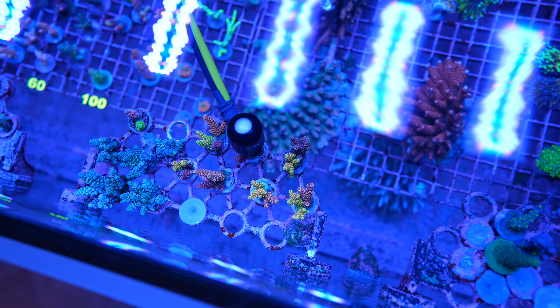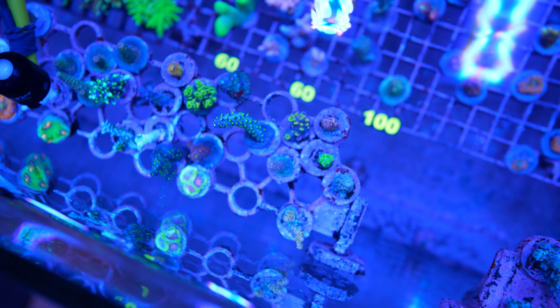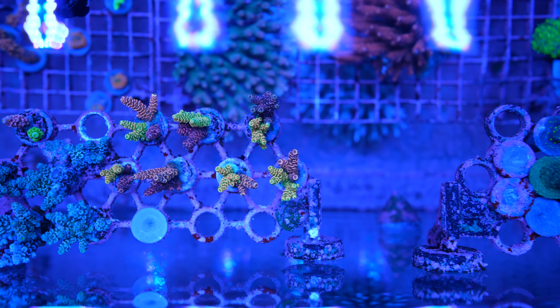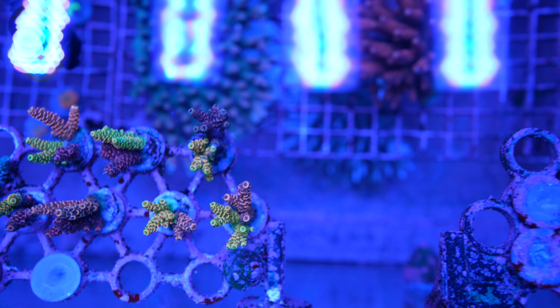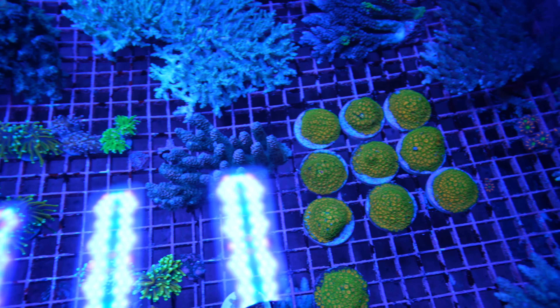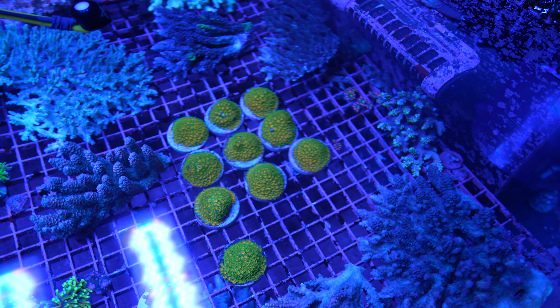Some corals here are under 500 PAR and seem to love it — very bright colors. Moving further in, PAR creeps up to 600, and this is even with diffusers which reduce light by about 12%. So without diffusers it would be around 700. We're really cooking those acros. The frag rack on the wall is getting about 500 PAR and looking decent.